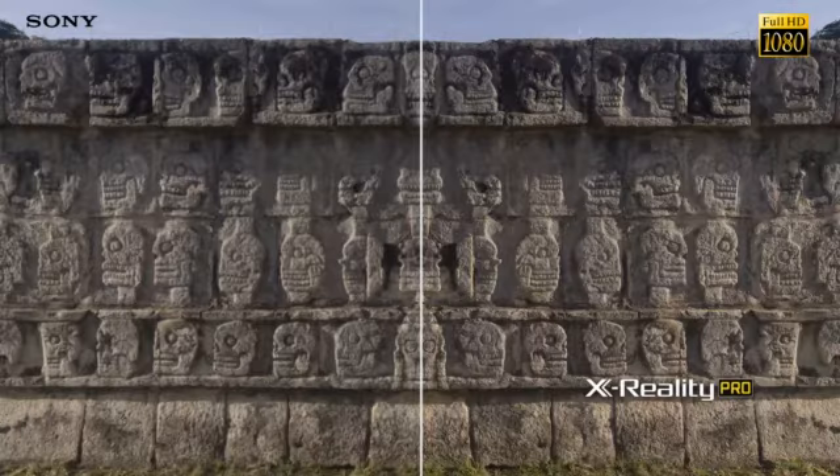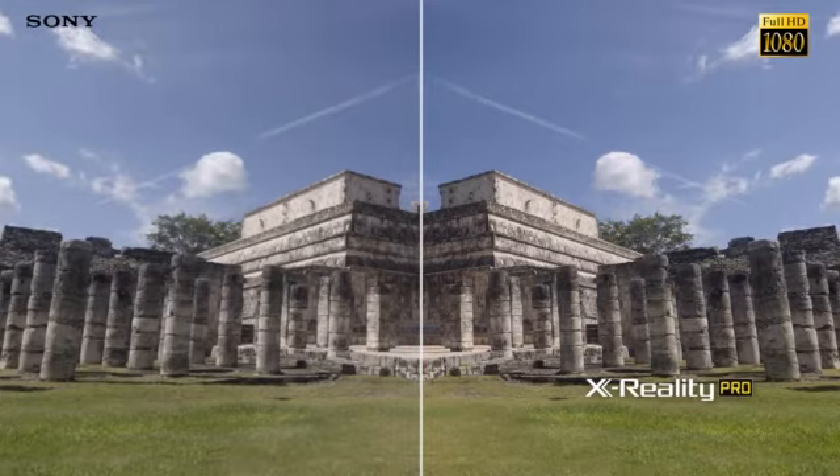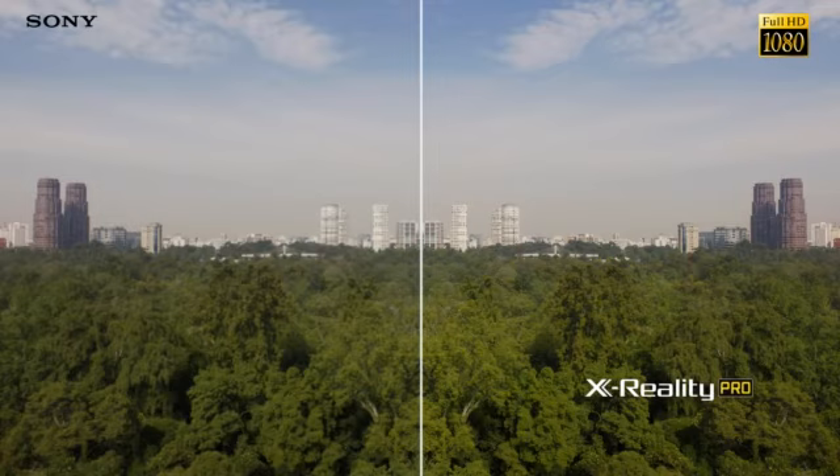By constantly analysing and optimising every pixel on screen, the X-Reality Pro engine works non-stop to make sure that you're enjoying the most detailed and lifelike picture possible.